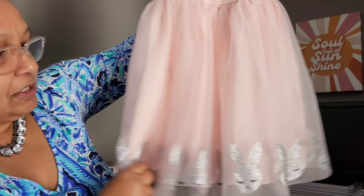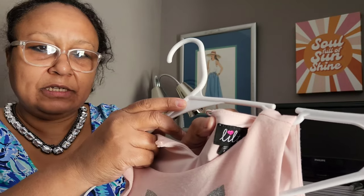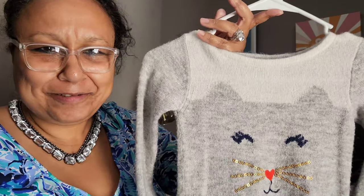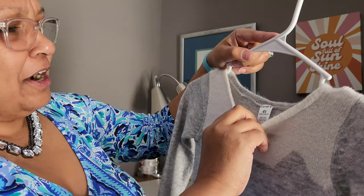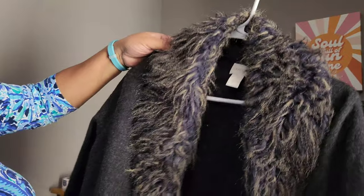I got a few kids items. One is a tulle trim bunny rabbit dress, size 5T by the brand Milt. Also a Carter's size 4T with a kitty cat face on it. I don't sell a lot of kids items in my closet but when it's just cute little things like this, yeah, I'll grab them.